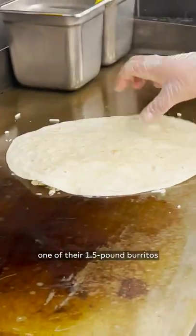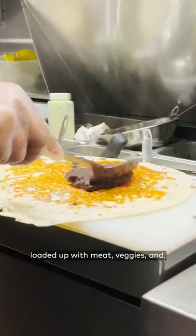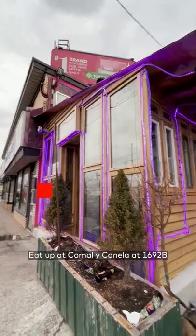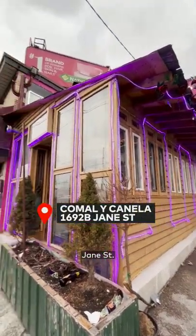And lastly, one of their 1.5 pound burritos, loaded up with meat, veggies, and of course, a lot of cheese. Eat up at Camali Canela at 1692B Jane Street.